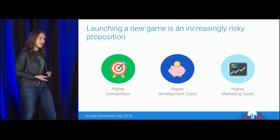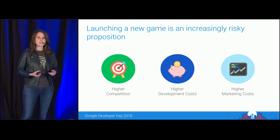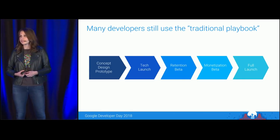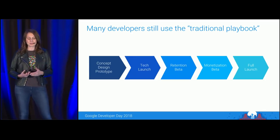What's interesting, though, is that despite all of these changes in the market in recent years, for the games that they do choose to launch, most developers today continue to launch games in largely the same way as they did three or four years ago. Here's what we typically tend to see — something I like to call the traditional playbook.